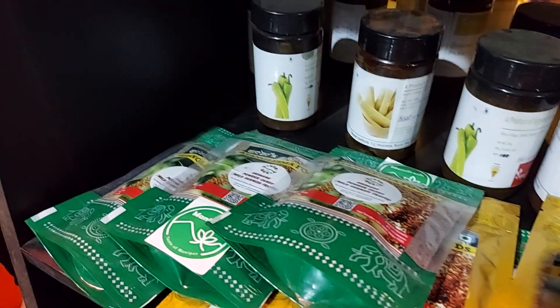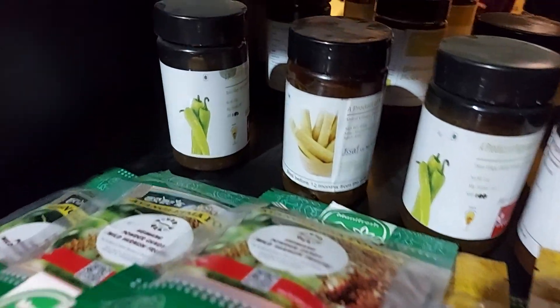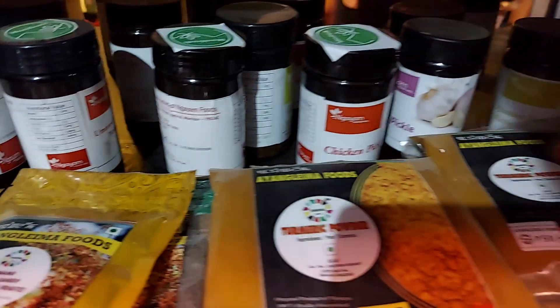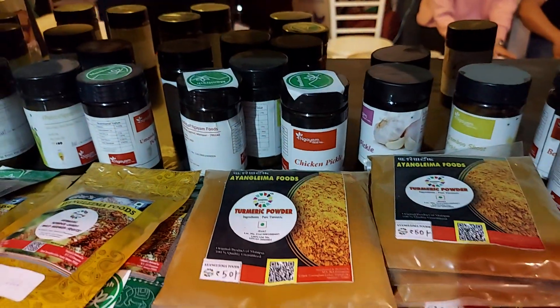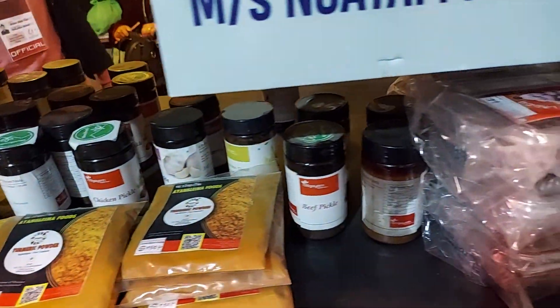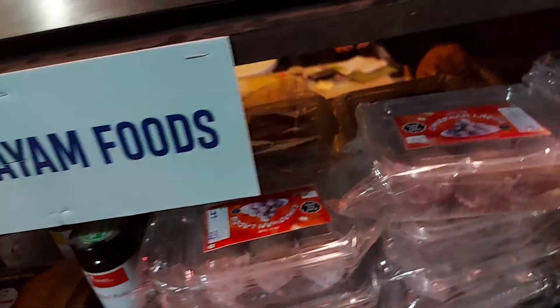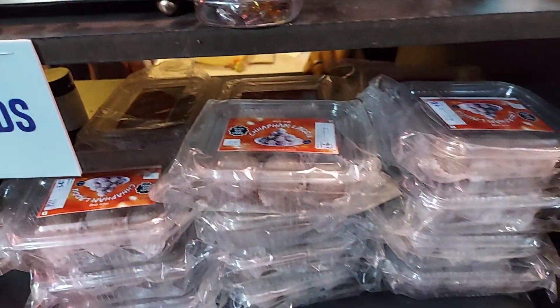Lots of things: pickles, bamboo soot pickles, chicken pickles, turmeric powder. And this is the Ladoo — Ladoo of black rice. Black rice Ladoo.